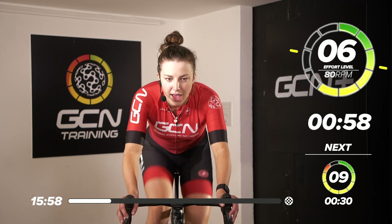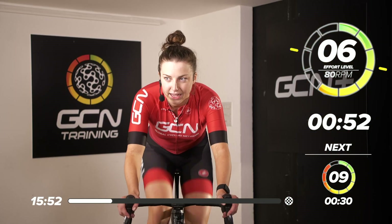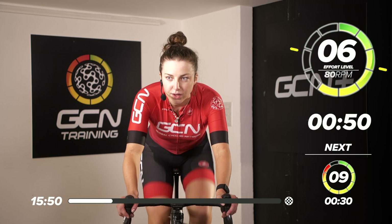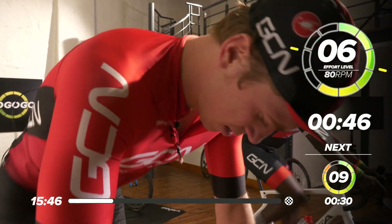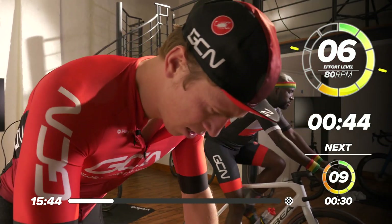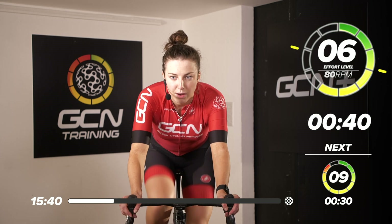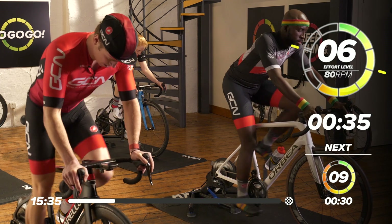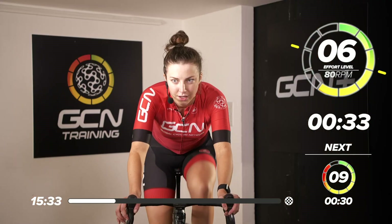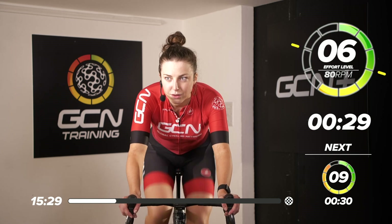Ramp it up — come on. Six out of 10. Quite a hard effort. Hold that for one minute. And when this one minute is over, we're going to go straight into our 30-second sprint — 30 seconds, 9 out of 10. You might want to get out of the saddle, like Hank's doing. Tapping up a climb. Halfway through this minute now — great work, everyone.